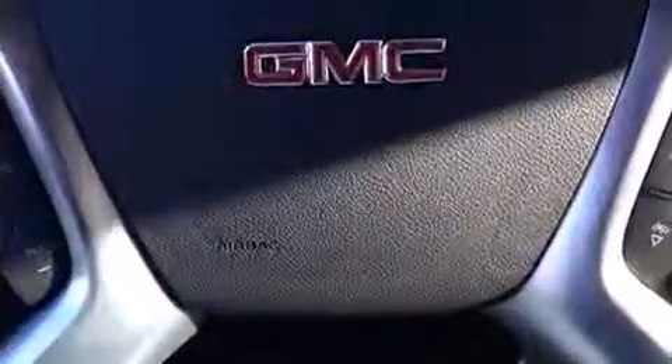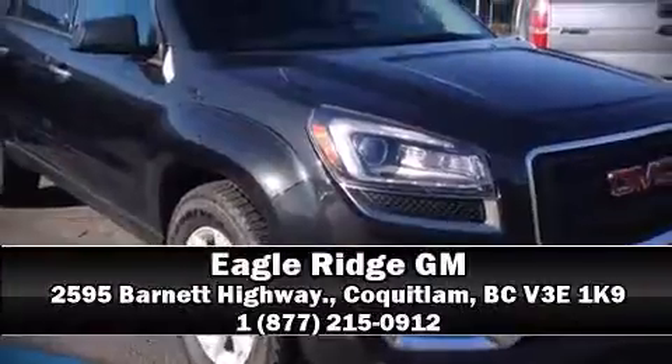Our knowledgeable sales staff is available to answer any questions that you might have. Come on in and take a test drive.